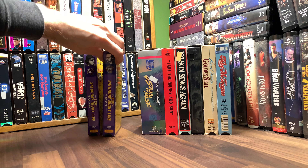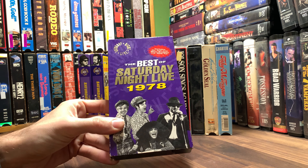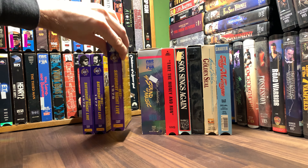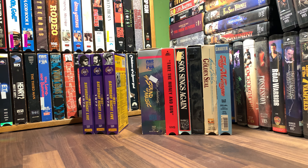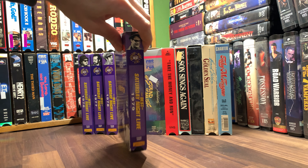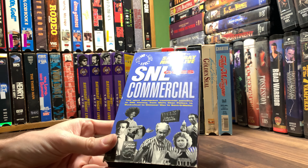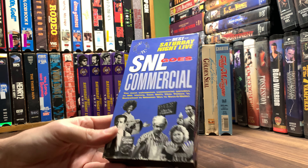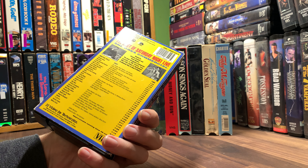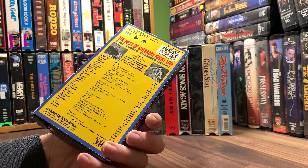1977, 1978, 1979. And Saturday Night Live Goes Commercial — this one looks like it goes into the 90s, at least late 80s. 1992, Star Maker.